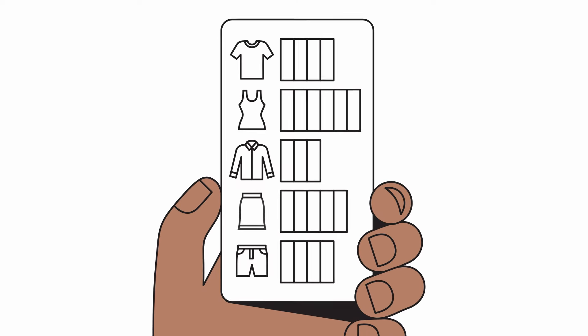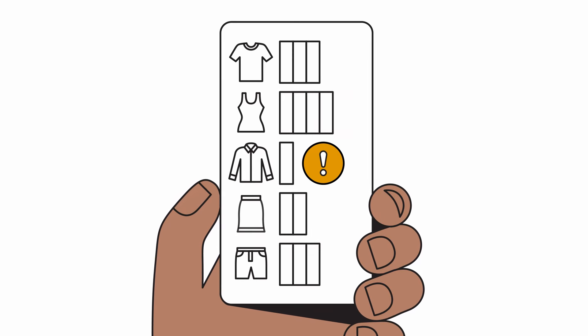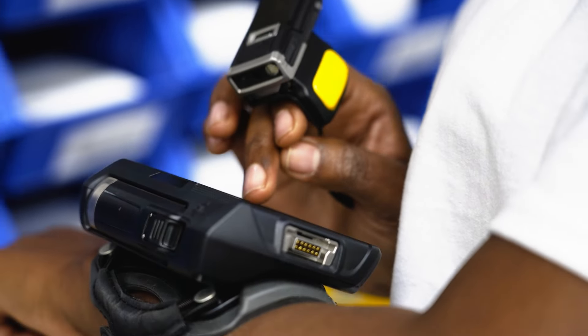For a high-moving volume item, our prescriptive analytics can determine whether there's enough in stock. If there isn't, a notification and a task are assigned to a worker and delivered to them in real time, so they can bring backroom stock forward and put it on the shelves — making sure the right items are available when customers come into the store, delivering a better customer experience.